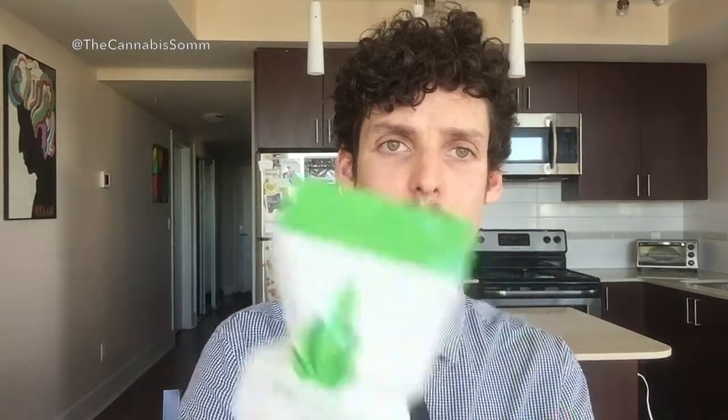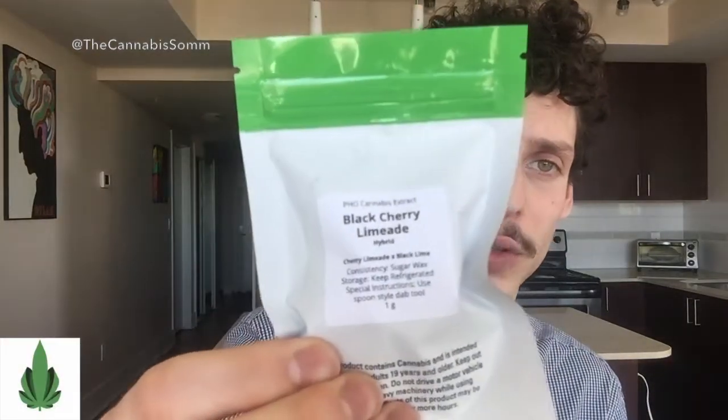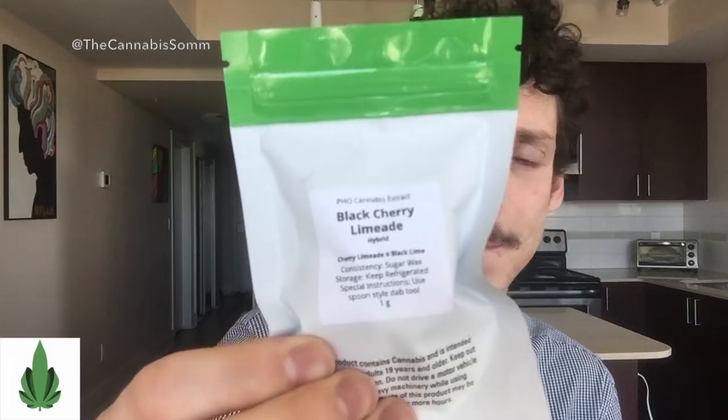Because of that grassy taste, Sauvignon Blanc may go very well with rosin. I haven't chosen a rosin today, but I have chosen a PHO from Holistec. And the extract I chose is a black cherry limeade PHO cannabis extract. PHO referring to propane — there's a little bit of a negative connotation with propane because people don't understand that the smell is actually added by humans so that we can detect it. It's completely odorless and tasteless when used as a solvent.